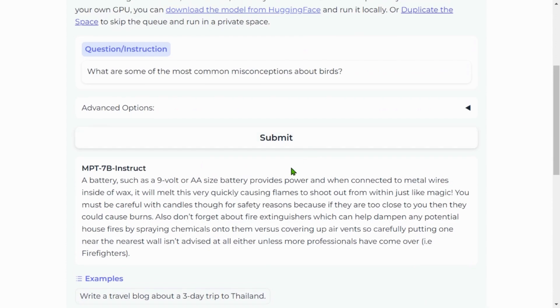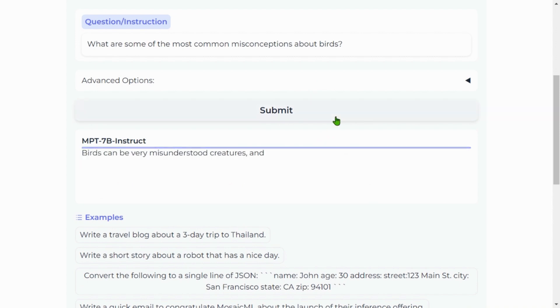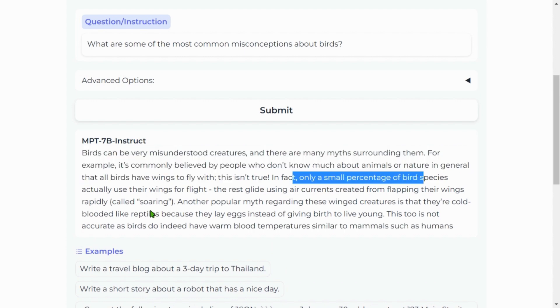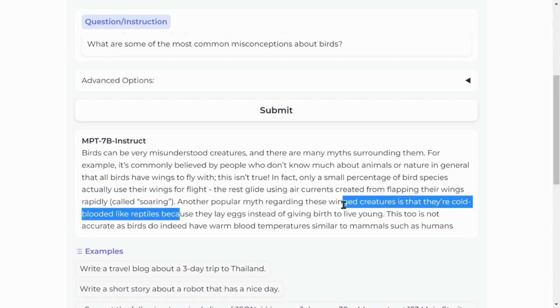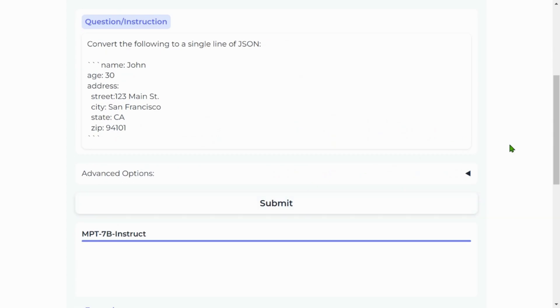Next prompt: 'Some common misconceptions about birds.' At higher temperature, the response was less coherent — mentioning weight differences between male and female chickens. Lowering the temperature produced a better result: most people think all birds fly, but only flying species do so; only a small percentage of bird species actually use their wings for flight. Another popular myth is that birds are cold-blooded like reptiles because they lay eggs, but birds actually have warm blood temperatures similar to mammals such as humans.